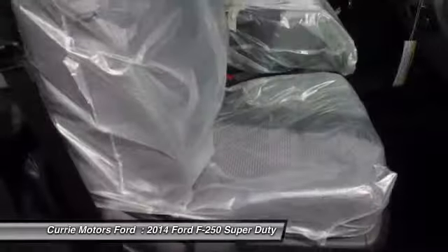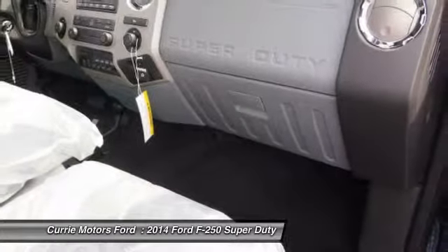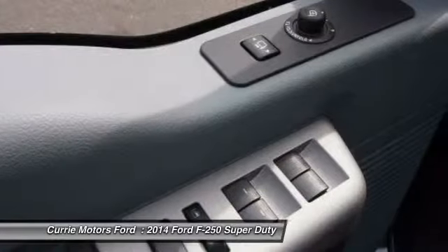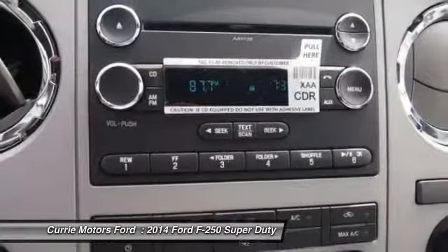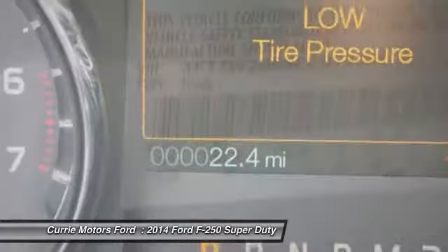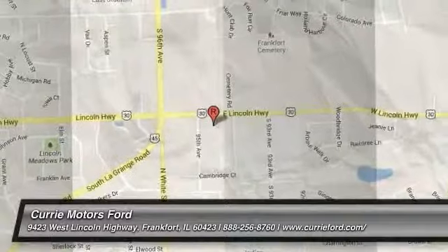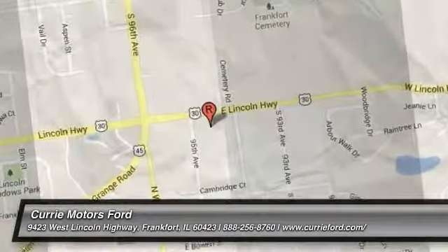A vehicle like this doesn't come along every day. Come in and get it before someone else does. The F-250 Super Duty.